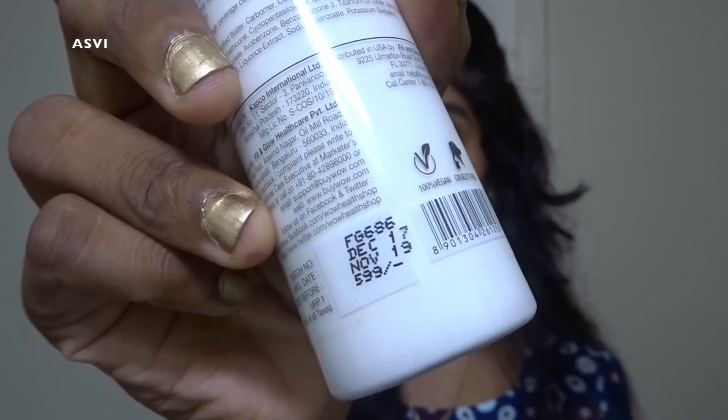The price is 599 rupees for 100ml of product. If we compare it to Lotus Sunscreen, which is 50ml, this one is 100ml at the same price range. So we don't need to worry that it is expensive.